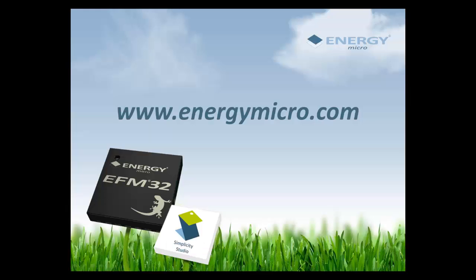That concludes this training module on the EFM32. For more information, go to energymicro.com.